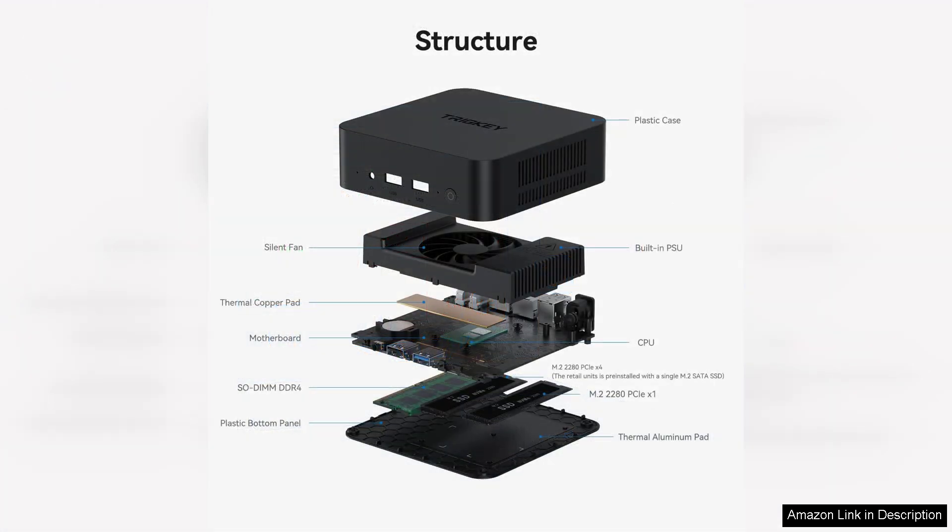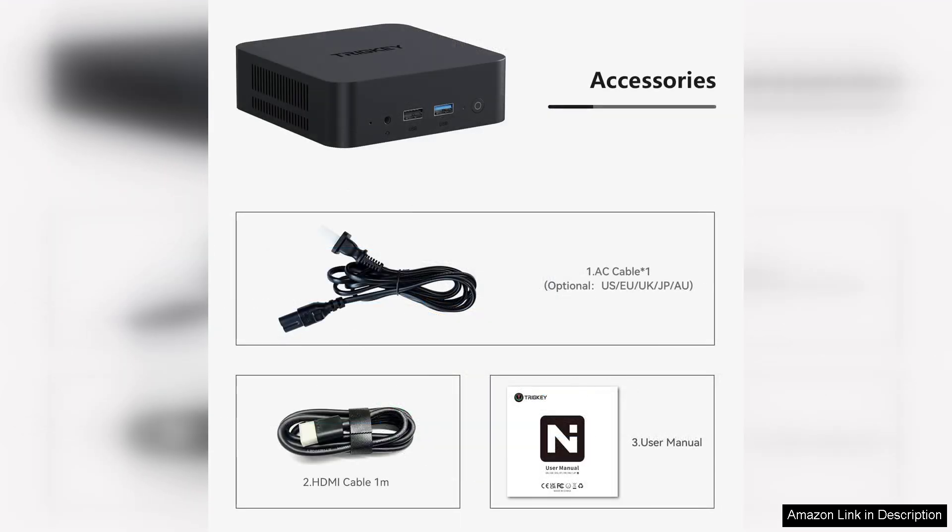The option to customize RAM and storage allows for personalization based on individual requirements. The mini PC runs Windows 11 smoothly, and its energy-efficient architecture means it consumes less power compared to traditional desktops, making it a more environmentally friendly choice. However, for more demanding applications like gaming or heavy graphic design, users might find its limitations.